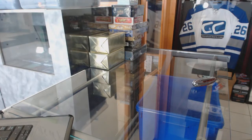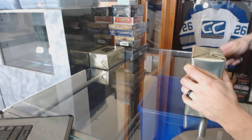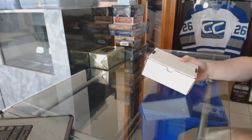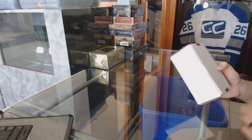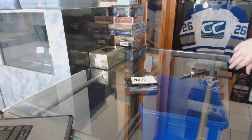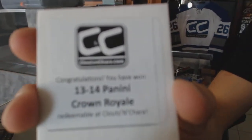Here we go — CNC group rake number 6518. We're going to start with the two CNC VIP key gold boxes. The first freebie is a 1314 Panini Crown Royale.